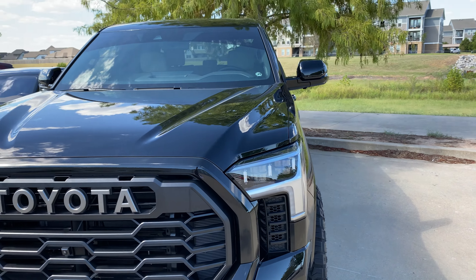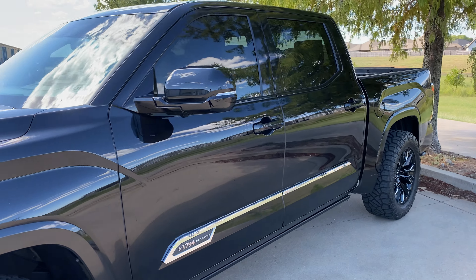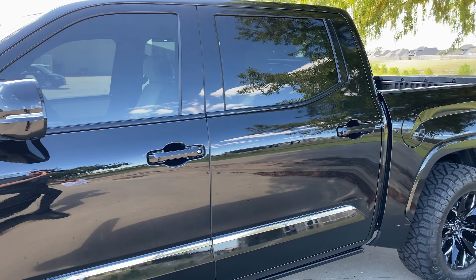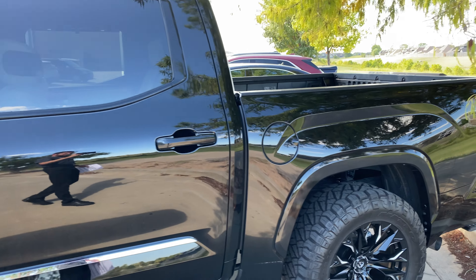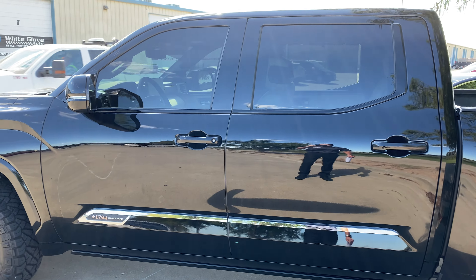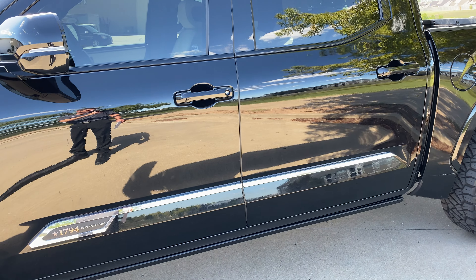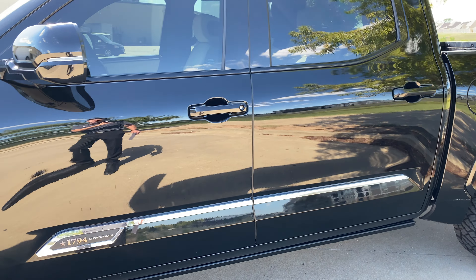What's happening guys, Brian here with White Glove Auto checking out this 2022 Toyota Tundra — beautiful truck. He's got the wheels and tires on there, but what he brought it in to us for is chrome delete. The only chrome remaining will be that main stripe on the side of the vehicle.